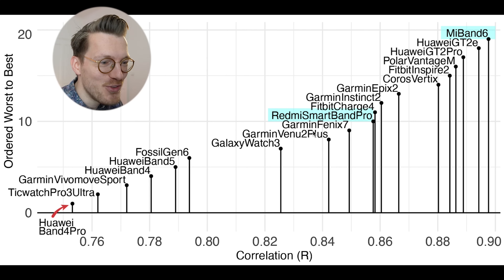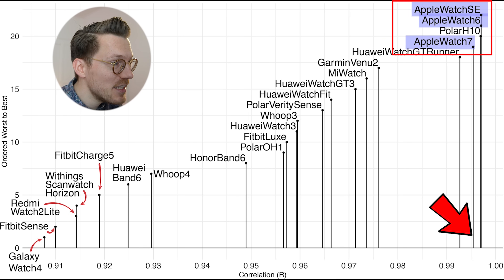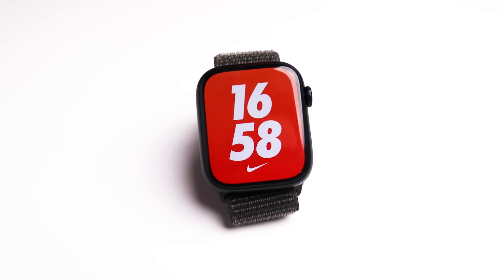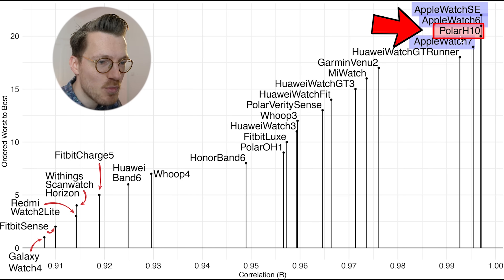Now let's move on to the best performing heart rate trackers for indoor cycling. Perhaps unsurprisingly the Apple Watch is in a league of its own when it comes to heart rate tracking — all Apple Watches have a correlation very close to one. Specifically I tested the Apple Watch 6, Apple Watch 7 and Apple Watch SE over many training sessions and they're almost always spot on with the ECG chest strap. To see how good the agreement between two devices could get I wore two Polar H10 ECG chest straps at the same time, and the Apple Watches show roughly the same agreement as two ECG chest straps.